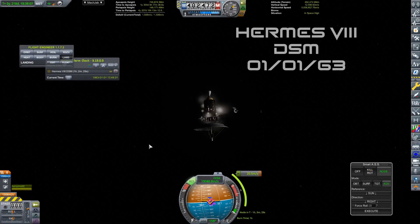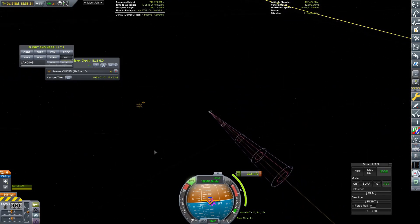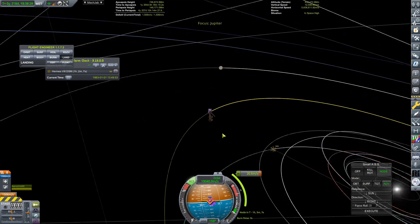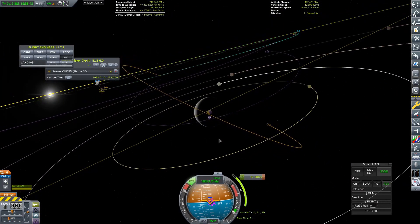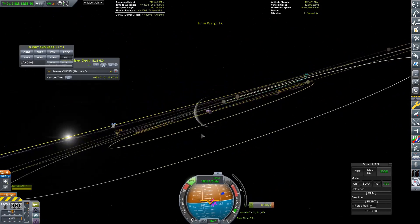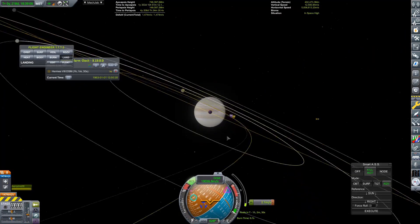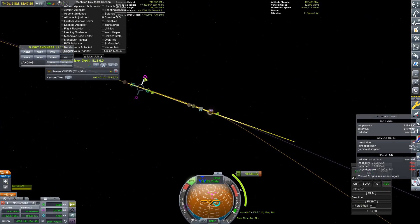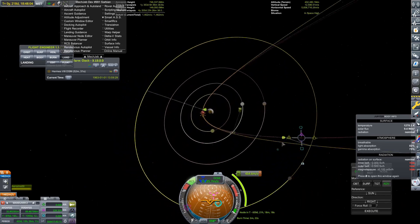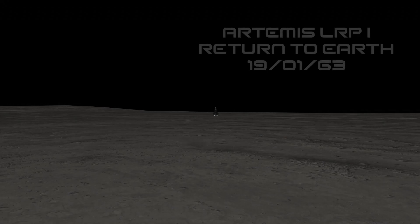We're going to join Hermes 8 for a deep space maneuver at the very start of the year, on the 1st of January 1963. This deep space maneuver is to change our inclination when we arrive, so that it more matches the inclination of those Galilean moons. Because I would like to orbit Jupiter, and it would also be really nice if we got a flyby of maybe one or two of those. And there you can see we have actually managed to get a flyby of Europa.